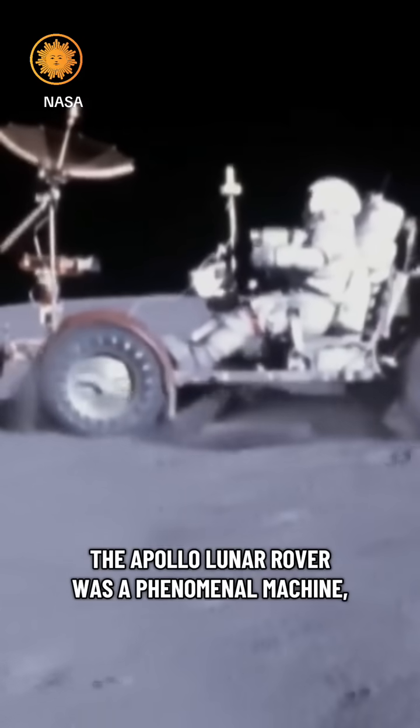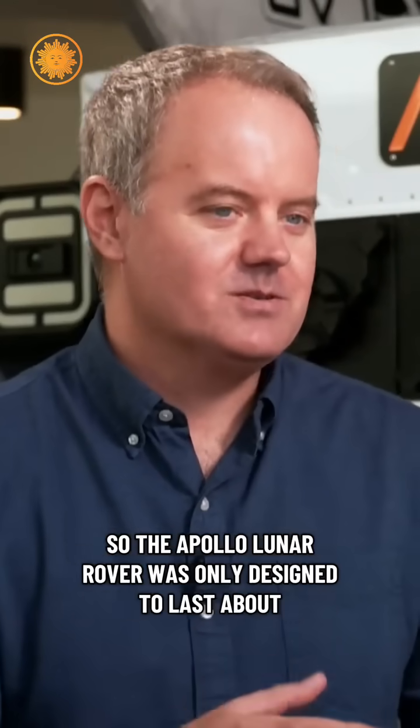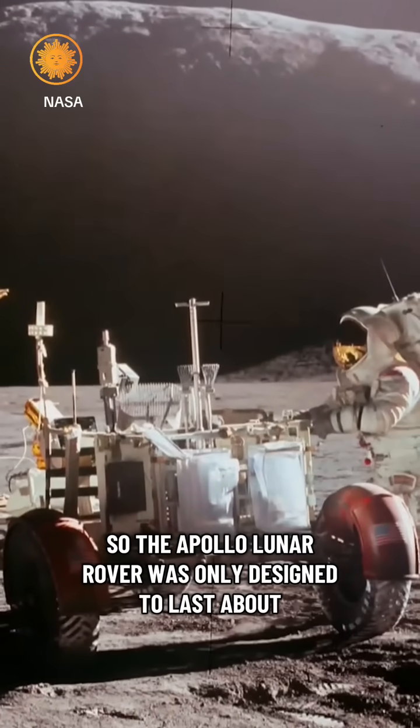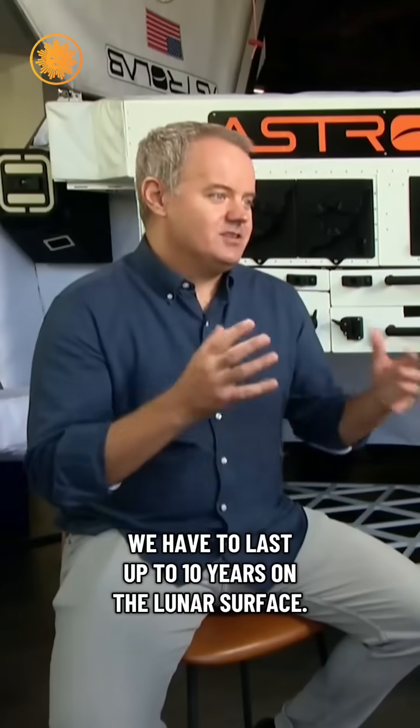The Apollo Lunar Rover was a phenomenal machine, but fundamentally it had a very different job to do than the one we're doing. The Apollo Lunar Rover was only designed to last about three days on the lunar surface. We have to last up to 10 years on the lunar surface.